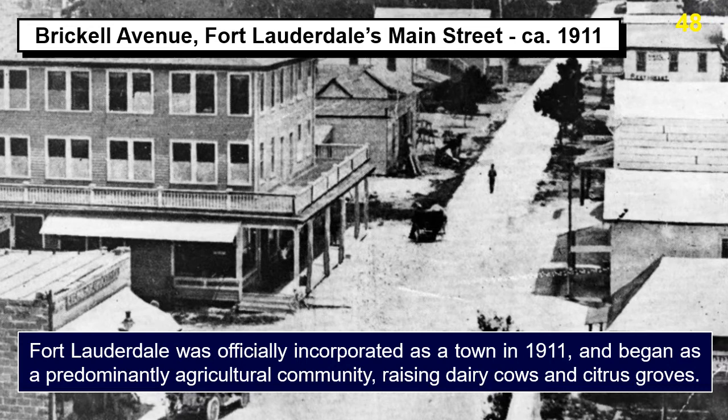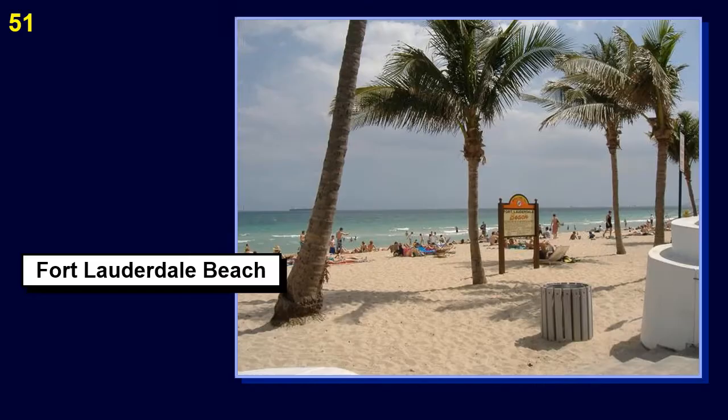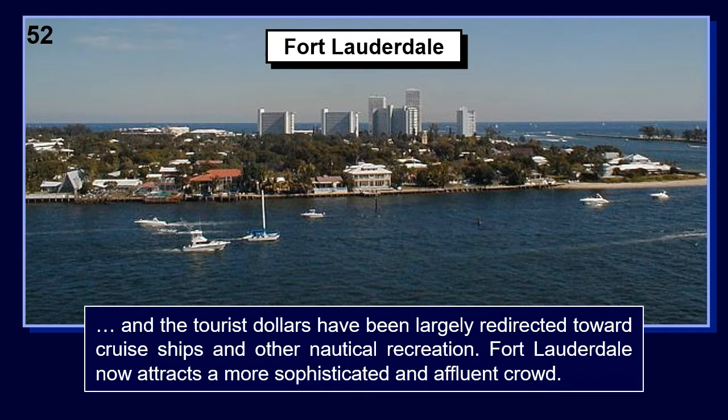Fort Lauderdale was officially incorporated as a town in 1911 and began as a predominantly agricultural community, raising dairy cows and citrus groves. Fort Lauderdale and its surrounding suburbs experienced tremendous growth following the end of World War II. The economy of Fort Lauderdale relies heavily on tourism. During the 1970s, the city was known as a spring break destination for college students. Since the 1980s, police have cracked down on underage drinking and other illicit activity.